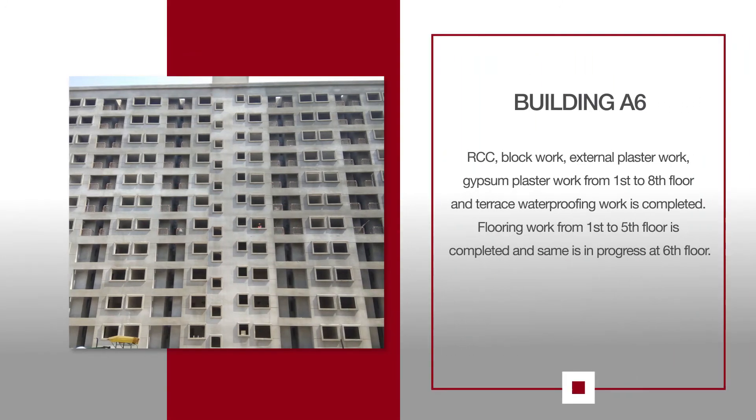For A6, RCC Work, Block Work, External Plaster Work, Gypsum Plaster Work from 1st to 8th Floor, and Terrace waterproofing work is completed. Flooring Work from 1st to 5th Floor is completed.